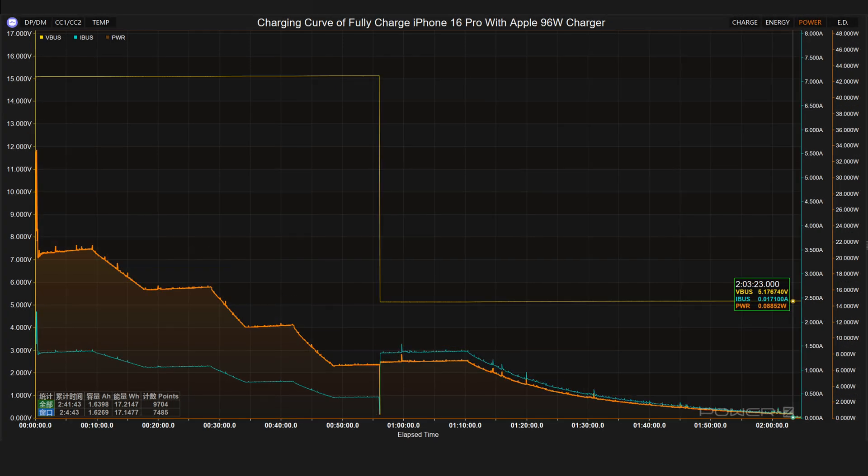The maximum power of the Apple 96 watts charger is 30 watts. The voltage dropped from 15 volts to 5 volts at 56 minutes. It takes 2 hours and 3 minutes to fully charge the iPhone 16 Pro.